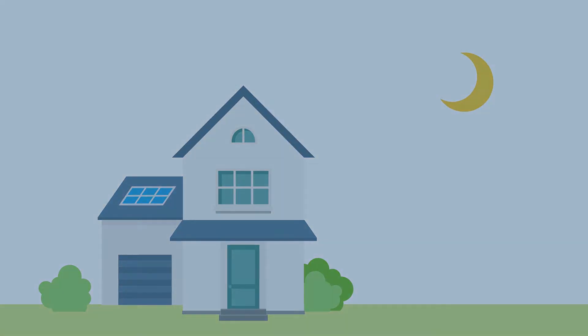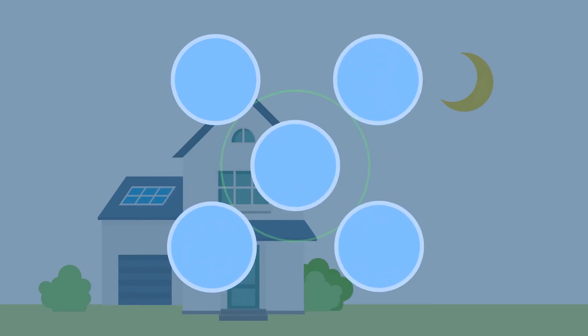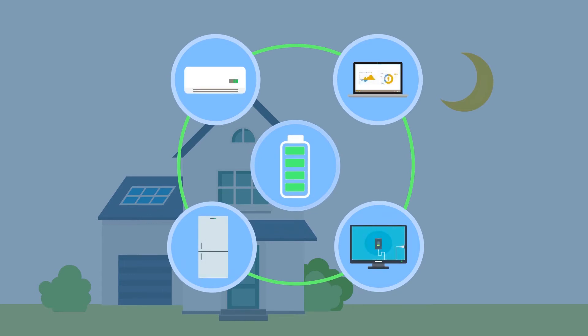When your solar panels aren't generating electricity at night, the battery will discharge any stored energy to ensure your home's energy demand continues to be met. Importing energy from the grid would become a last resort.